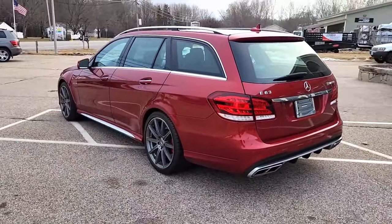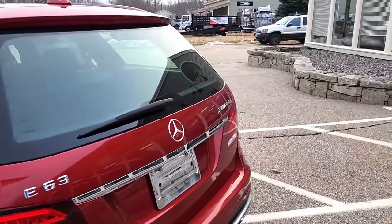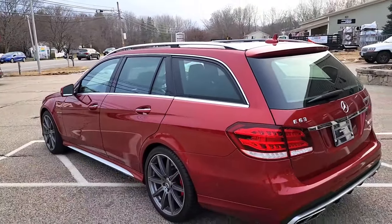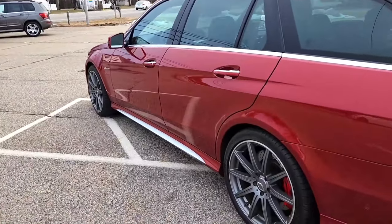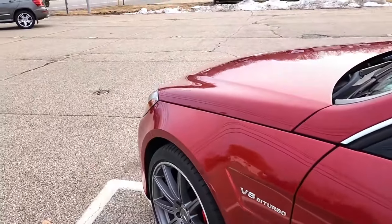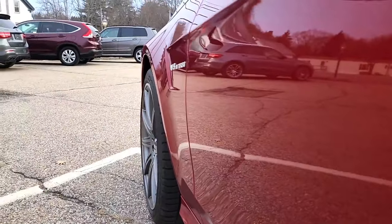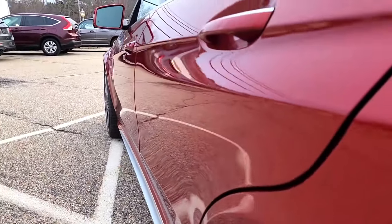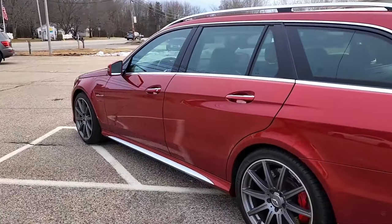The first thing that catches your eye is that yes, this is a proper E63 AMG with the practicality of a wagon, and not only that, it's in one of the most unique colors I have personally seen. I don't think I've seen another E63 wagon like this one in this color with these wheels — everything just comes together so beautifully. Despite the mileage, this thing has held up absolutely beautifully over the years. It looks stunning; no issues to report.